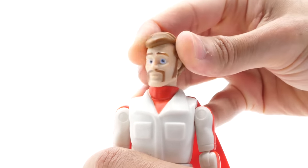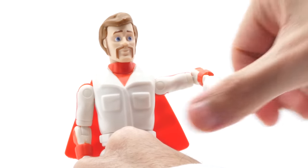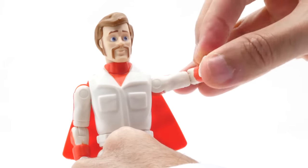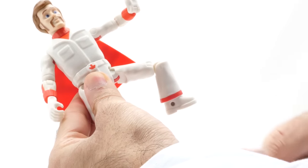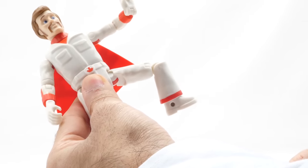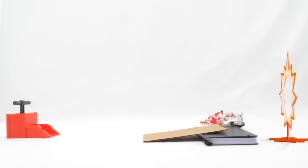He moves his head, arms, elbows, wrists, waist, legs, and knees. If you need a stuntman to jump through a flaming ring of fire, this is your guy. Or maybe not.